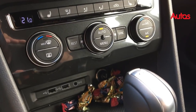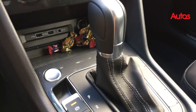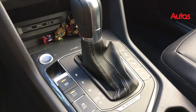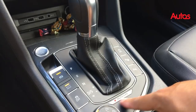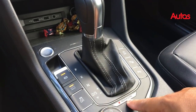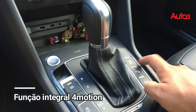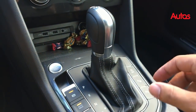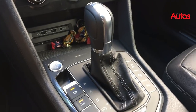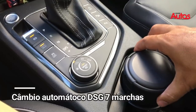No console central, o ar-condicionado é digital. O câmbio — aqui é o controle do câmbio — ele tem funções como auto-hold, já tem a tração integral 4Motion, que é bem bacana. Tem inclusive o mecanismo de start-stop, que você pode desativar ou ativar. Tem várias funcionalidades aqui, lembrando que esse é um câmbio do tipo DSG, também já conhecido e de muito sucesso na Europa.